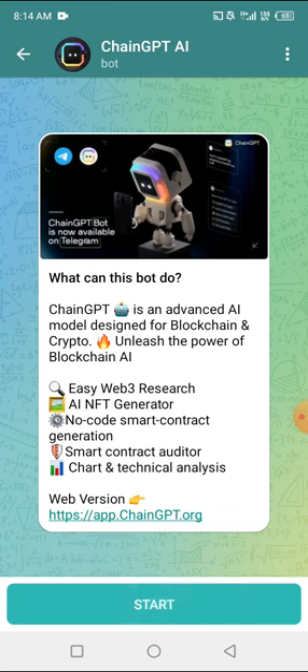It says ChainGPT is an advanced AI model designed for blockchain and crypto — unleash the power of blockchain AI. Features include easy web research, AI NFT generator, no-code smart contract generation, smart contract auditor, chart and technical analysis. This is their website; you can go through and see for yourself.